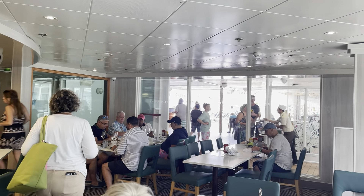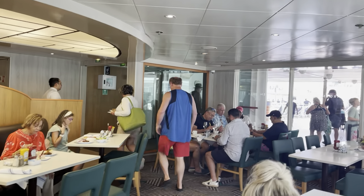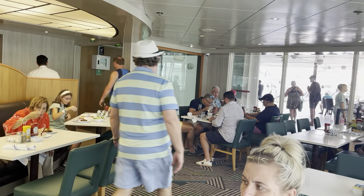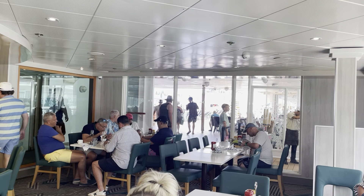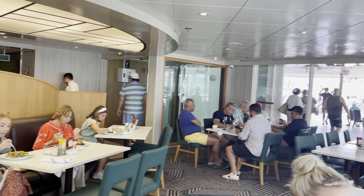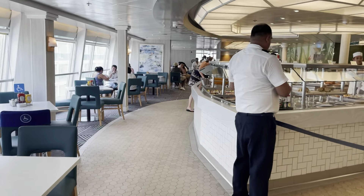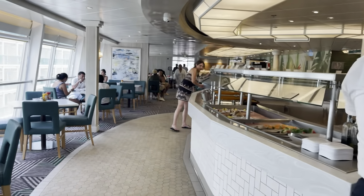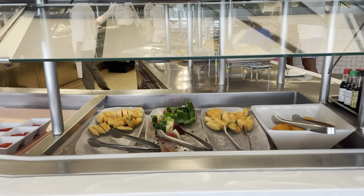We're at the Garden Cafe buffet — the main buffet on the Norwegian ship. You can see right outside the doors that the pool is super close. We are here for a late lunch today. I'm going to walk you through what they have to offer. It is a small buffet and I'll start in reverse order. We have some fruit.